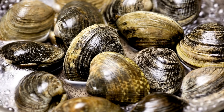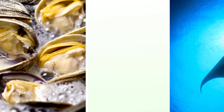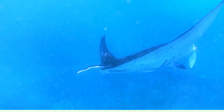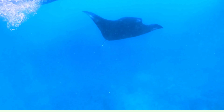Clam — clams have hard shells and burrow into the sand, opening up to filter food from the water. Manta ray — known for their wide wings, manta rays glide gracefully through the ocean, sometimes performing flips.